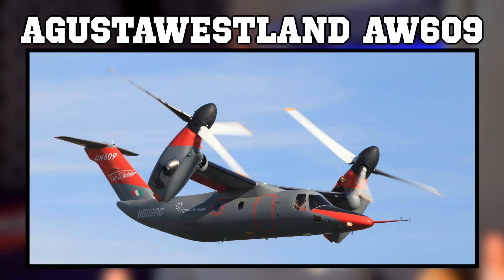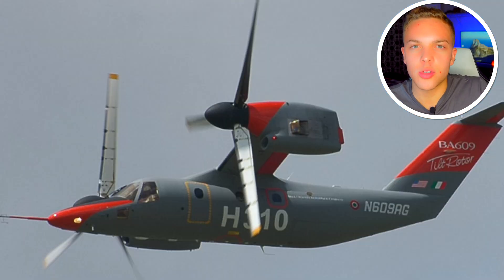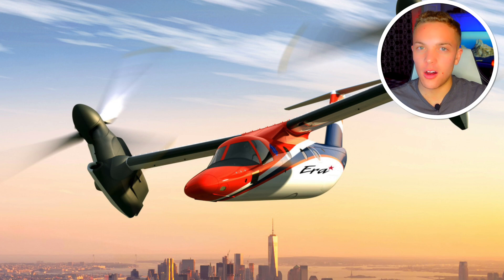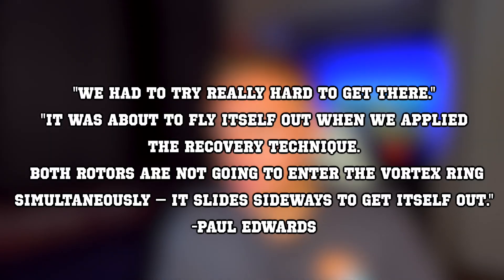I did not know this was in development and it's pretty cool. As I was reading through the pages, I stumbled across a weird fact. According to Paul Edwards, one of the experimental test pilots of this aircraft, tilt rotors are not susceptible to vortex ring state. He's quoted as saying: 'We had to try really hard to get there. It was about to fly itself out when we applied the recovery technique. Both rotors are not going to enter the vortex ring simultaneously — it slides sideways to get itself out.' Vortex ring state is when a helicopter descending vertically sucks in its own downwash. Being able to descend vertically without that concern is a real benefit.